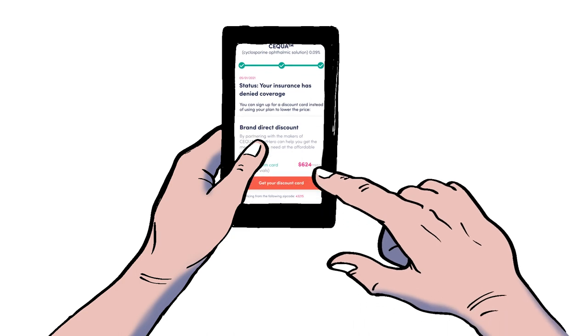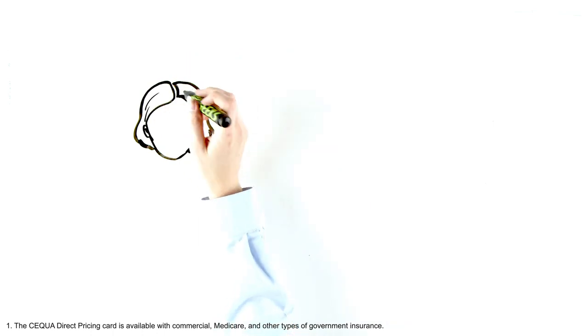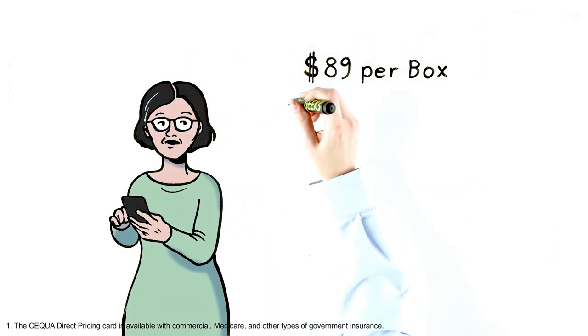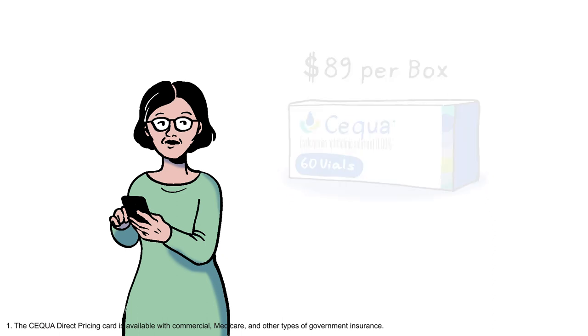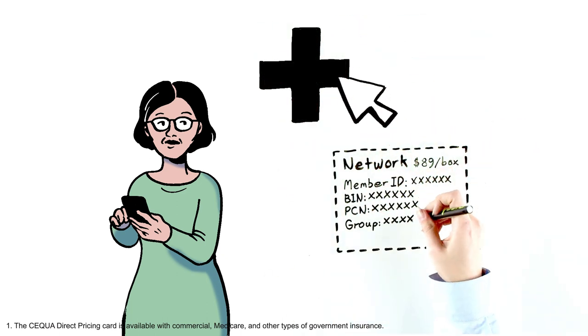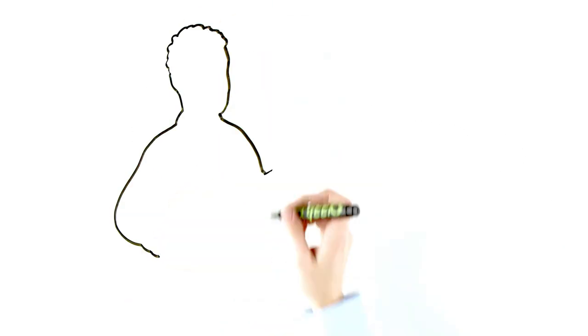For many prescriptions, this would be the end of the story — but not for Sequa. Script Hero by CoverMyMeds lets Maria know she's eligible for Sequa direct pricing, lowering her monthly cost to $89 per box of 60 vials. She then chooses a participating pharmacy to dispense her medication and signs up for the discount card right on the website.